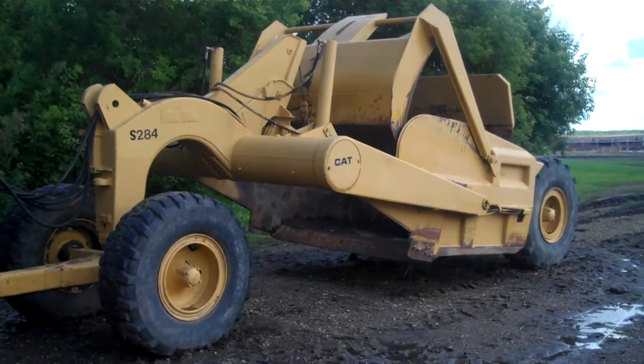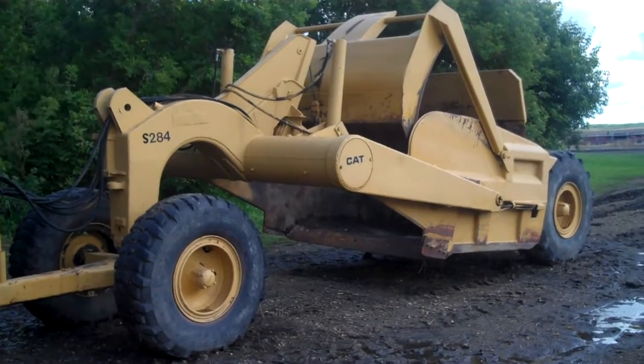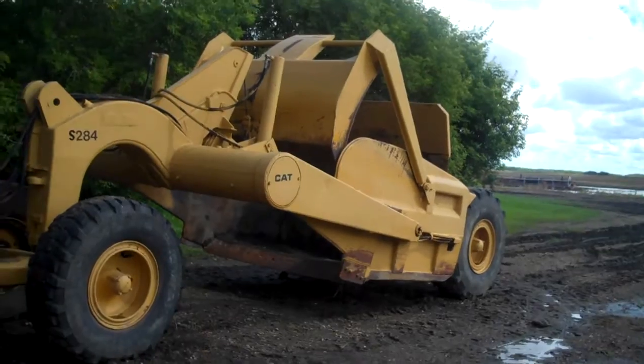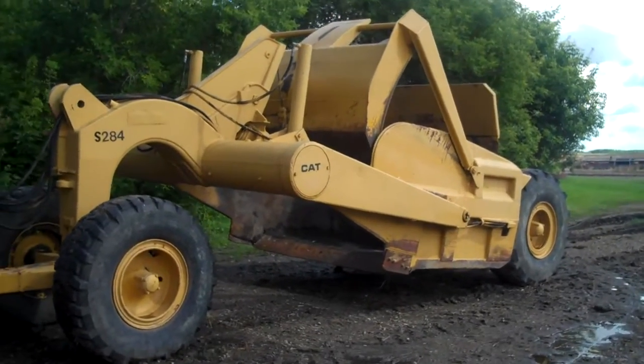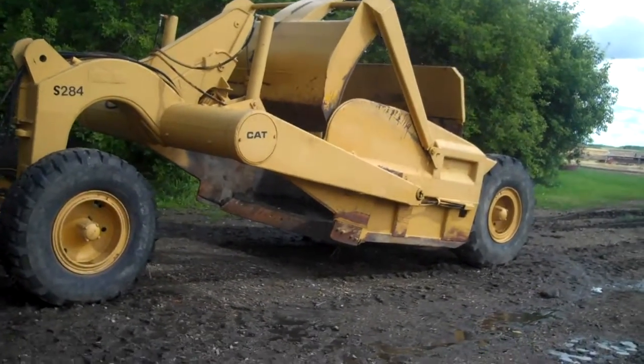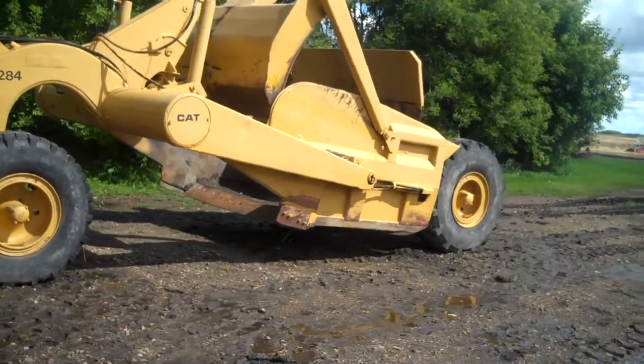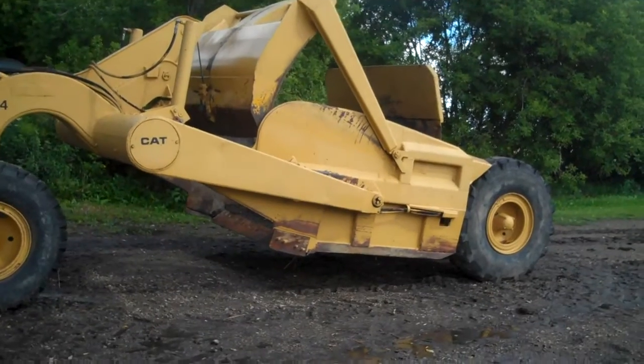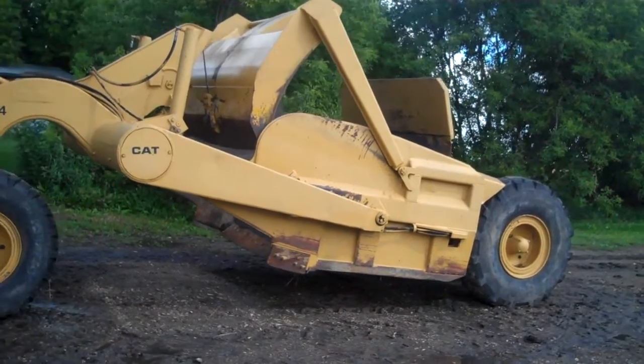Selling April 21st, 2012 in York, Saskatchewan, for Brian and Don — Precision Cat scraper. If you can attend, that's great, and if you can't, go to MacAuctionCompany.com and bid online April 21st, 2012.